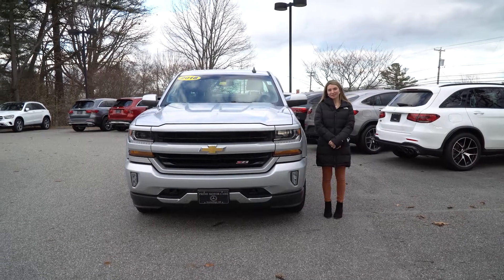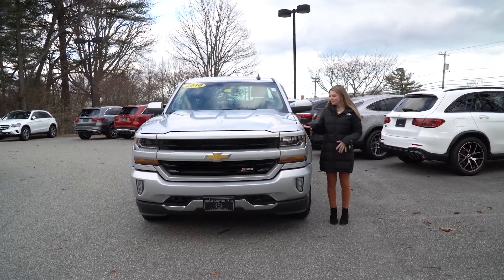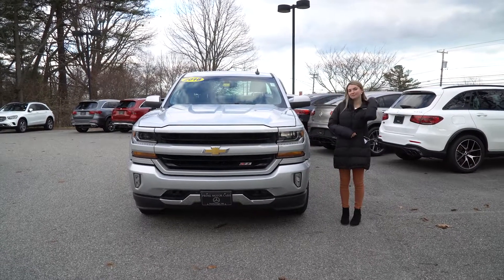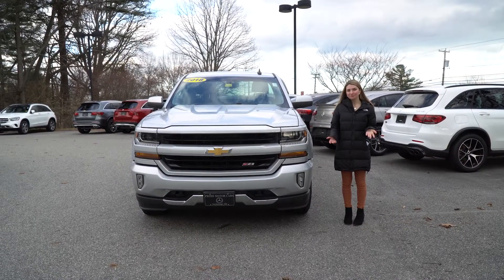Hi Matt, Marissa here at Prime Mercedes-Benz in Scarborough, Maine. Next to me is the truck that you had acquired, the 2018 Chevy Silverado 1500. Just wanted to do a quick video tour for you.